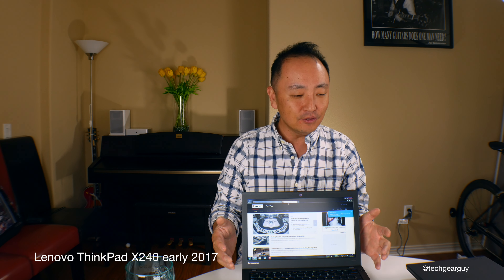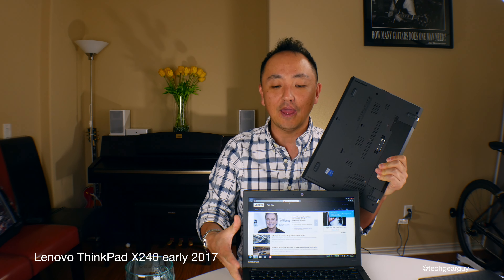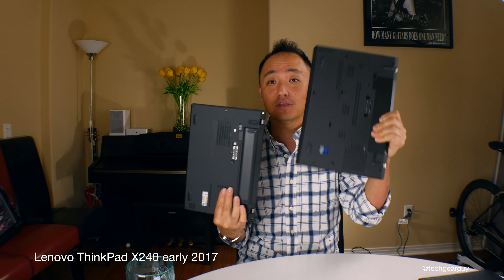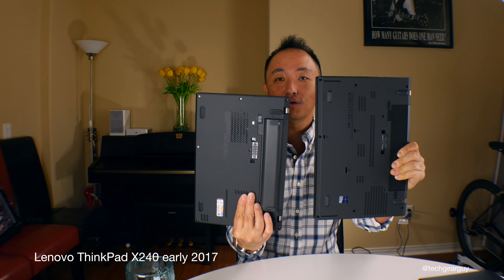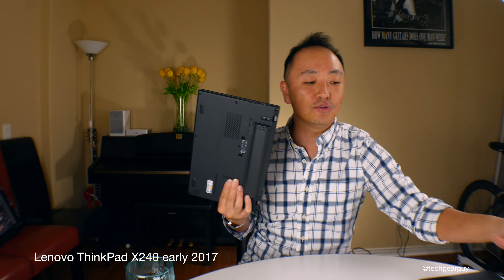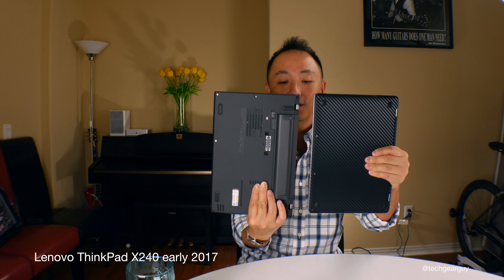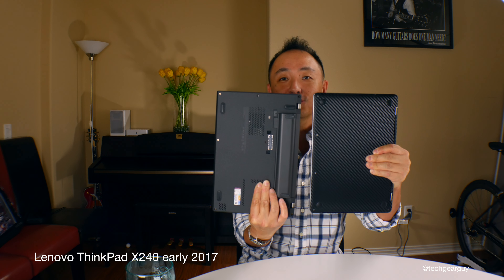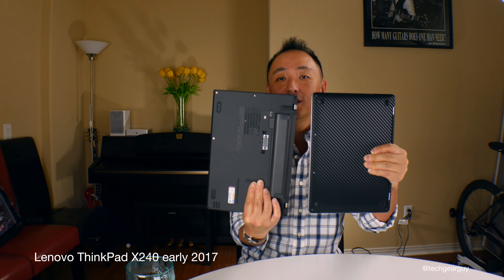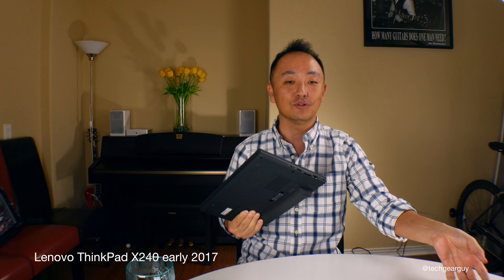Let's take a look at the dimensions. Comparing to the X260 I'm holding and to the T460, you can see a tremendous size difference compared to the mainstream T series laptop. Here's a MacBook Pro late 2016 next to the X240 — very similar. The length and depth are dead-on; it's just the width — how thick it is — that's slightly thicker on this particular unit.